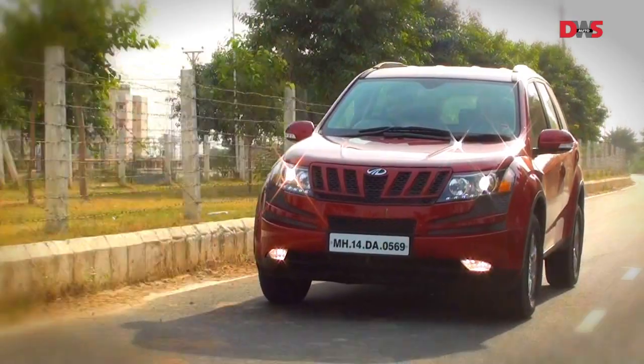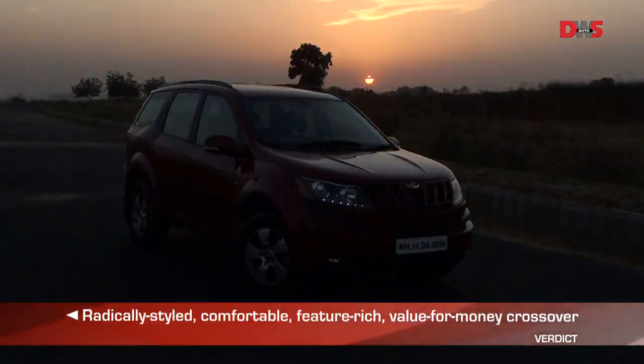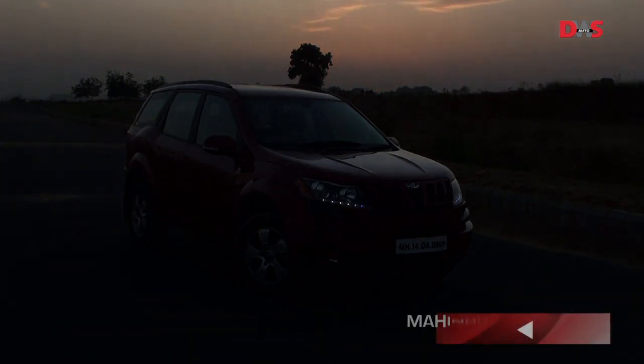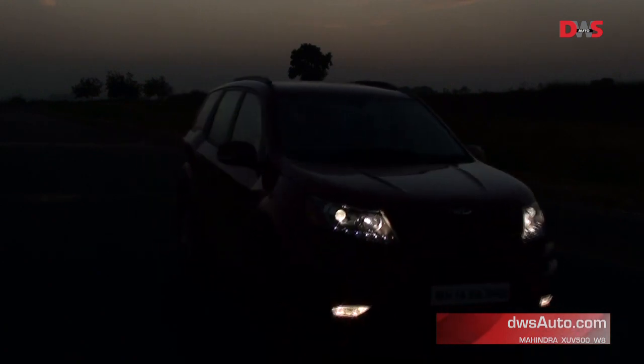The XUV500 is a great feature-laden vehicle that's absolute value for money. It has good on-road manners, drives well and is quite comfortable for everyday city use as well as long cross-country road trips.